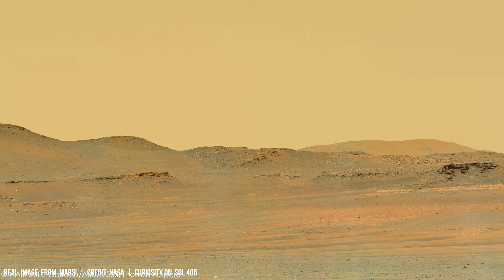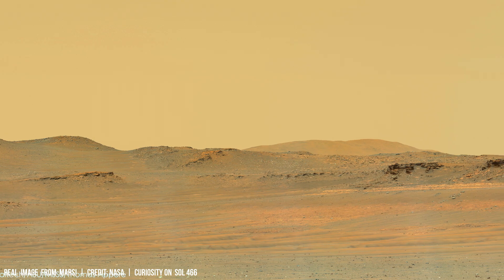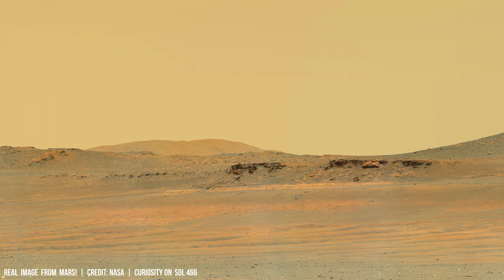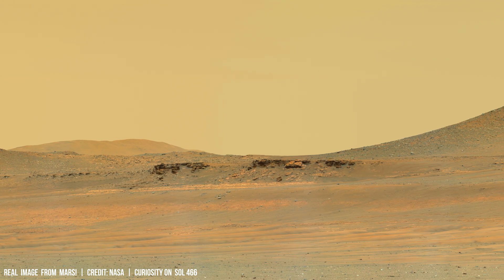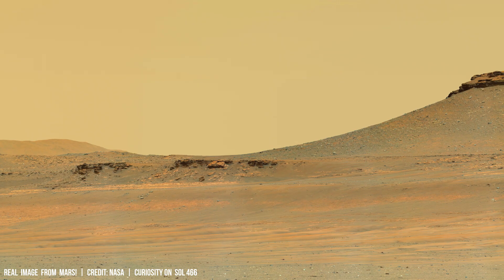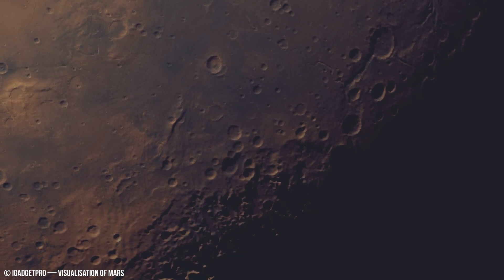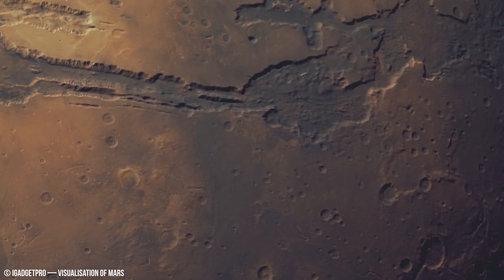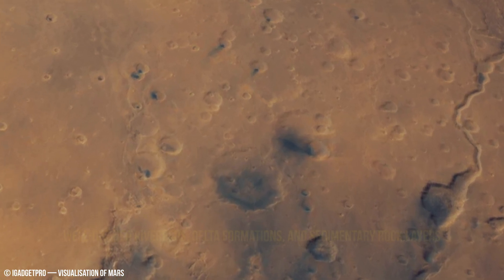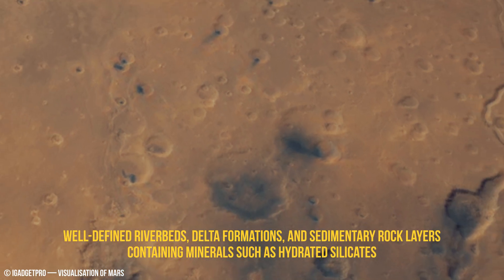Looking into the future, advancements in remote sensing technology — such as high-resolution orbital imagery and autonomous rovers equipped with advanced analytical instruments — will enable more detailed investigations of Martian geological features like sedimentary structures. Missions could potentially identify new geological formations, the elemental compositions of delta sediments, and search for signs of past microbial life on the Red Planet.